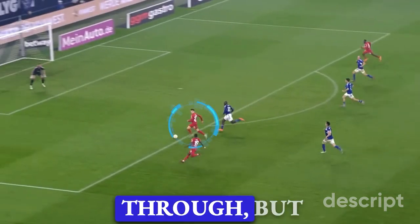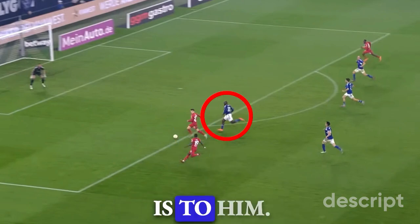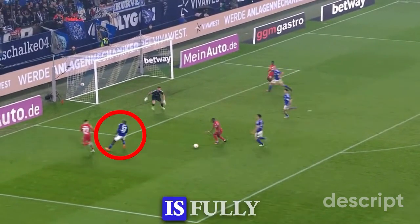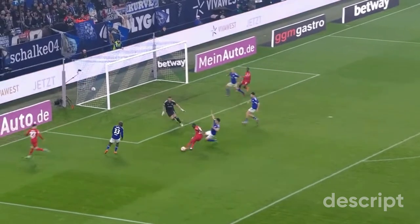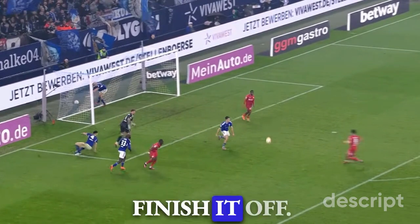Wirtz is what some would call clean through, but he sees his teammate's run and also sees how close the defender is to him. So after making sure the defender is fully committed, he plays an incredible backheel pass to his teammate who now has a clean shot on goal. Unfortunately, he cannot finish it off.